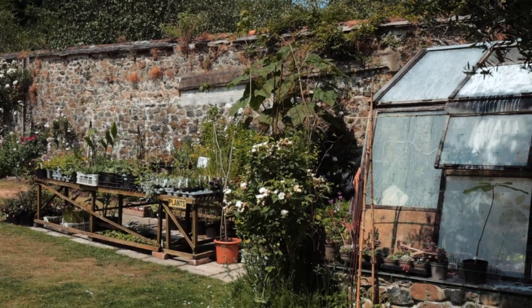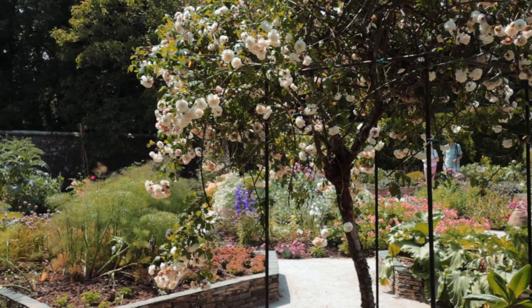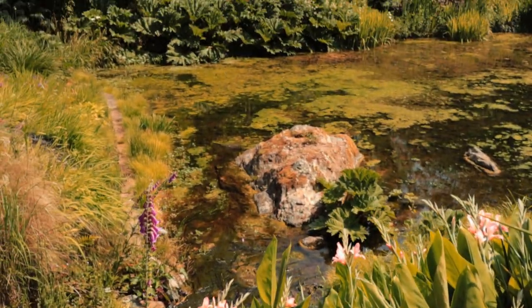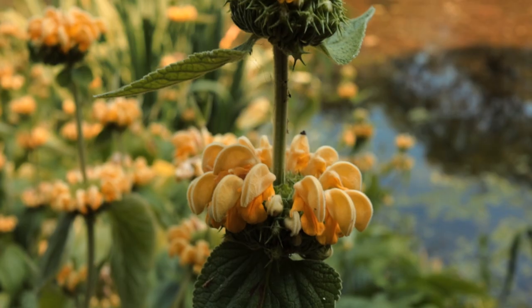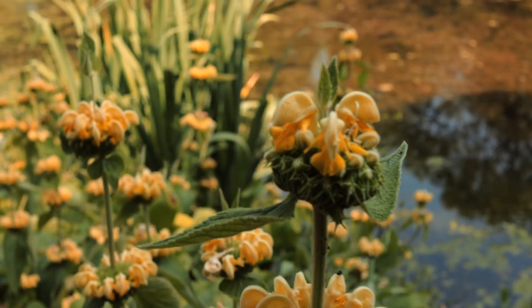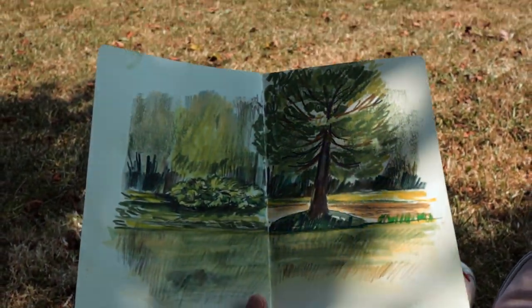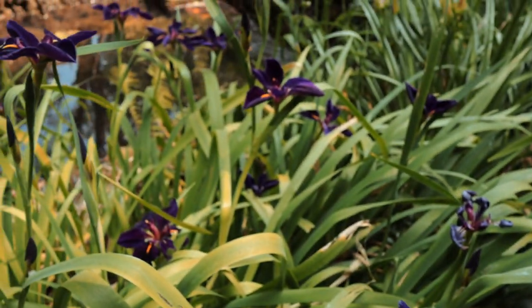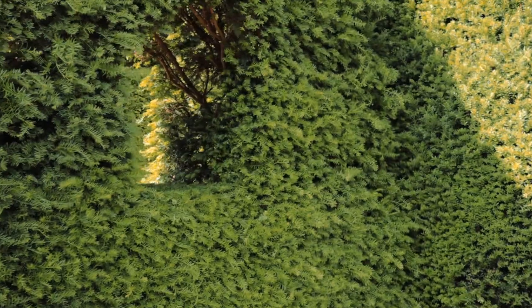So we spent the whole afternoon there, pottering about, sipping tea in the garden, discovering the range of exotic flowers and plants, taking walks around the pond and trails, and of course sketching on the lawn. If you're ever in the area, I would certainly recommend a visit to discover its delights.